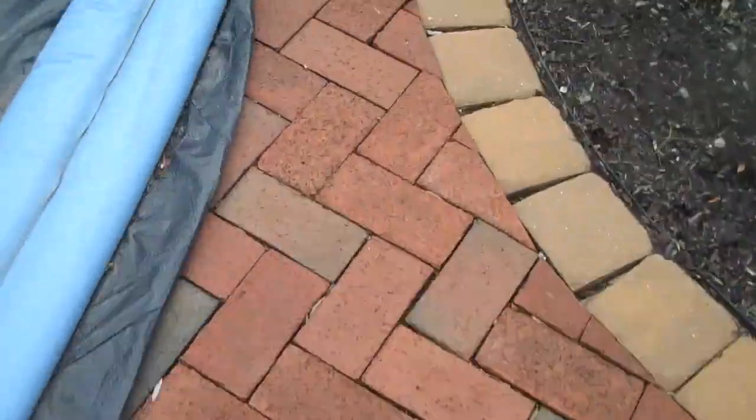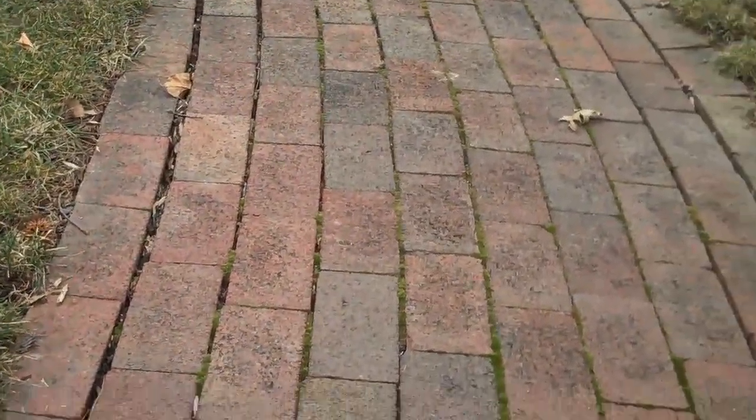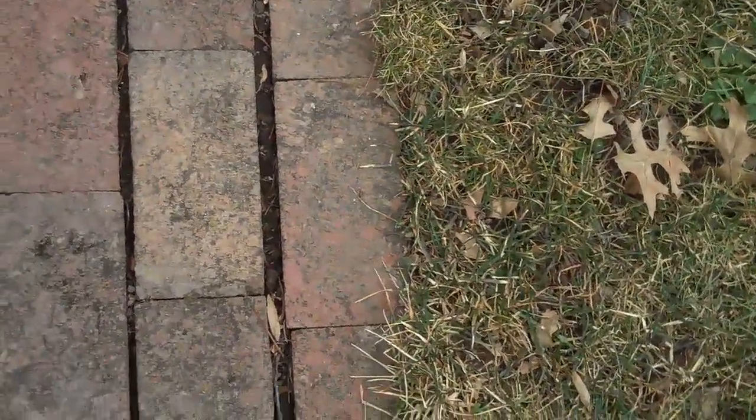Compared to a walkway which has no edge restraint — you can see that the pavers over time have slid out, so the joints in between each paver are not uniform. You can see there's one big gap there versus a smaller gap there, and that's because there's no edge restraint.